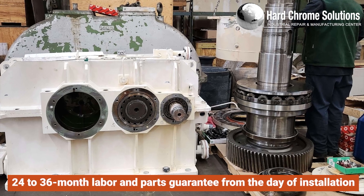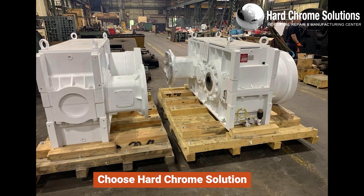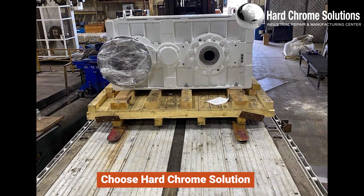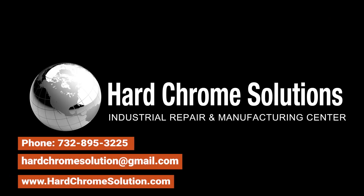Choose Hard Chrome Solution as your preferred service provider and rest assured that our dedicated team is ready to assist you. Call us now to fulfill all your gearbox-related requirements. Remember to like, subscribe, and share our videos. Thank you for watching.